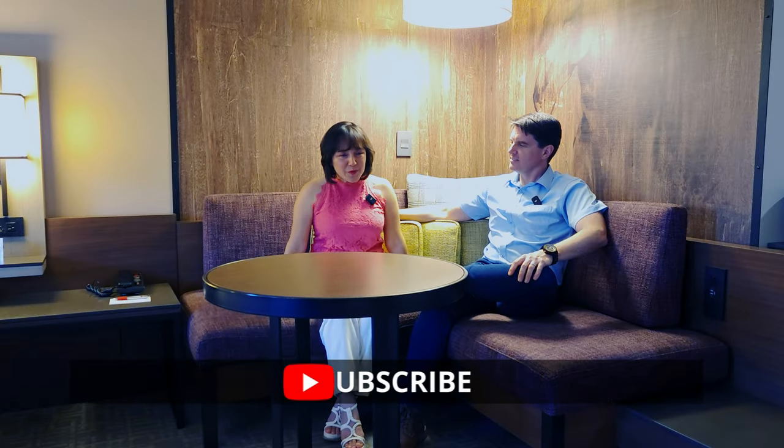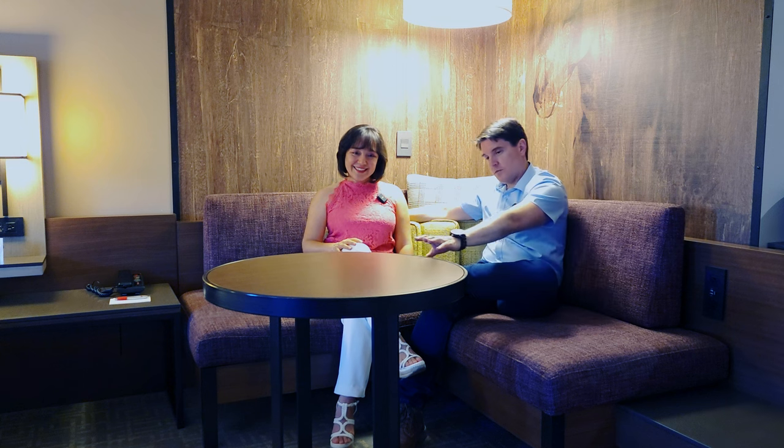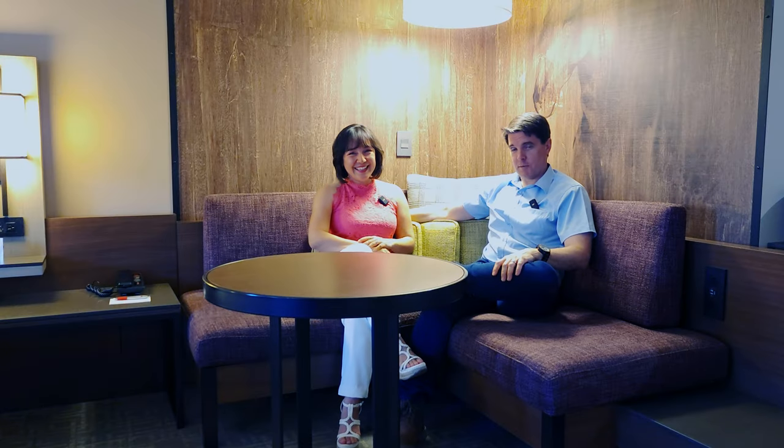But when you are ready for a break, you've got this super roomy couch — look at this, you could fit two more people here — very comfortable, where you can just come and relax. There's also a convenient table you can use for playing board games, maybe catching a meal, or eating some baked goods from Solvang if you happen to have gone there for a visit like we did.